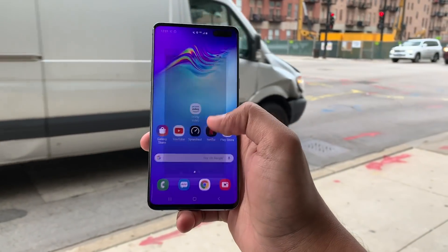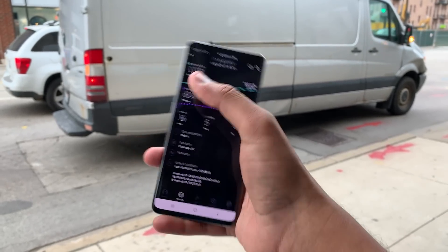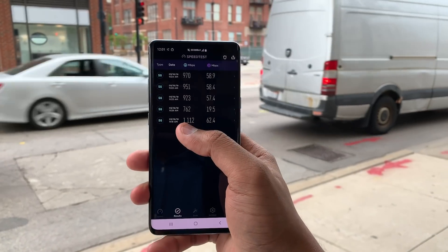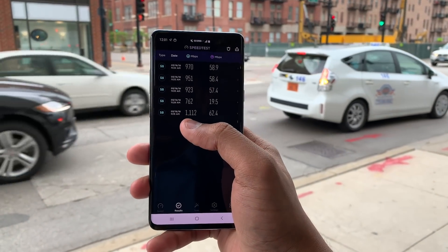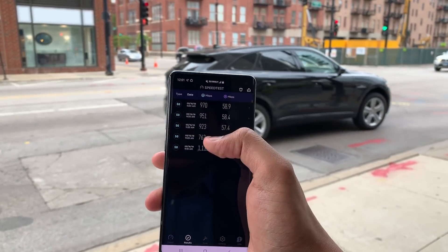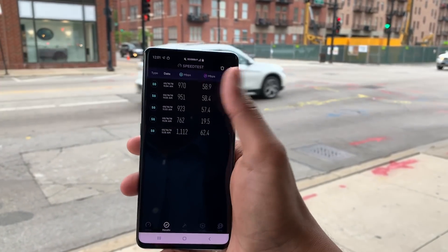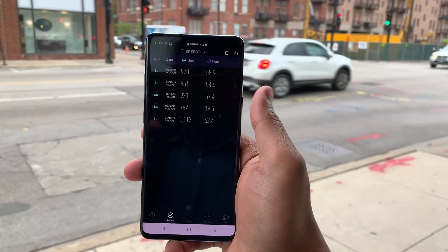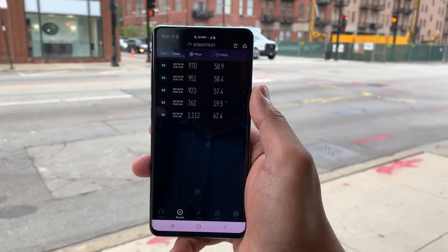Just to show you some of the speeds I've been hitting so far — we're using the Ookla speed test app. In the Verizon Store I hit 1.1 gigabits per second, which is pretty impressive. And then over at the first node I did a series of tests and hit 762 all the way up to 970. Some other people were hitting 1.1, so definitely getting much higher speeds than I first saw when I came here with the Moto Z3 and the 5G Moto Mod.